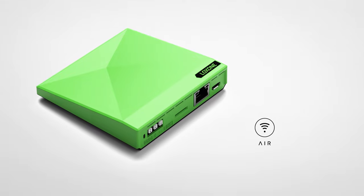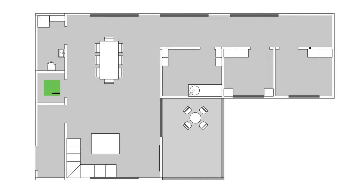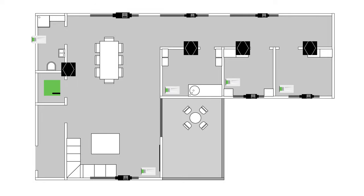All your data remains secure and local in your building. The heart of Loxone buildings is the mini-server, which takes over all central tasks. The mini-server GO is simply connected to the router, plugged into the socket, and off you go.